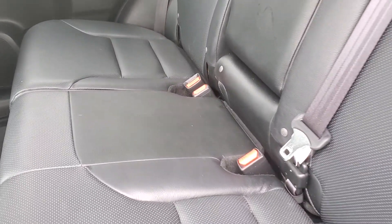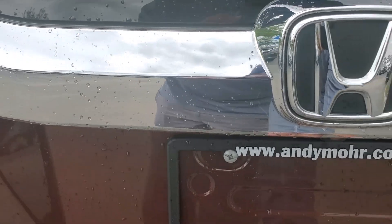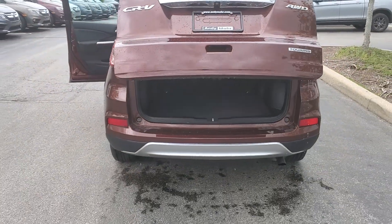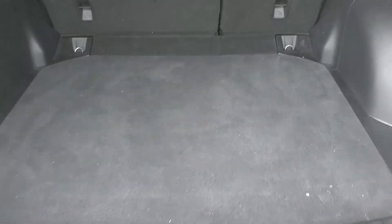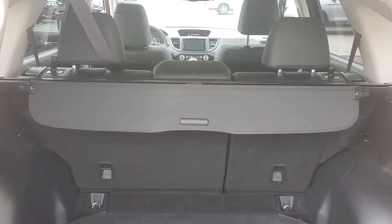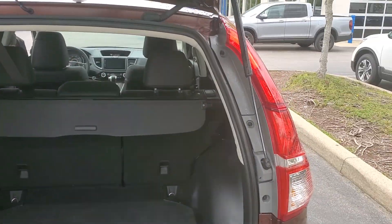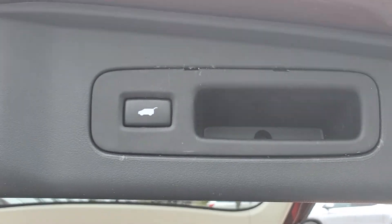Again, the WeatherTech mats in back. Checking out the back for you — power tailgate. You can see the condition of the cargo area, which usually has a lot of scratches on it by now. Also the back of the seats looks good. The idea of these videos is to point out any imperfections, and this little scuff right here is the first one I've seen.